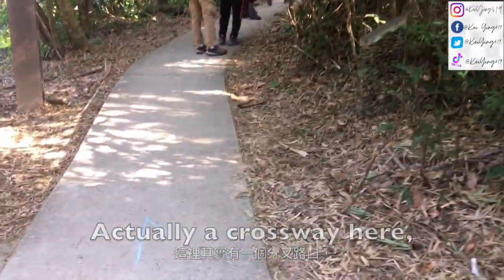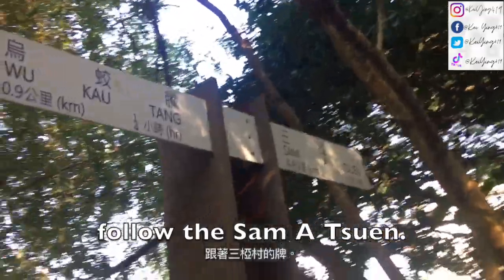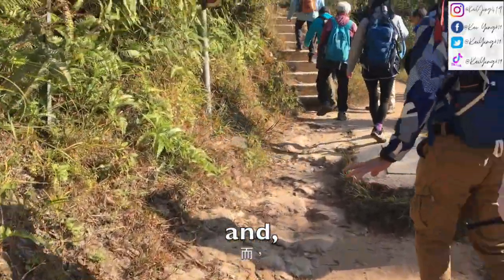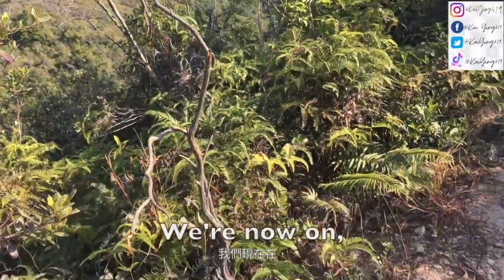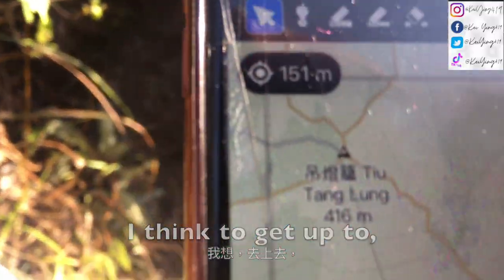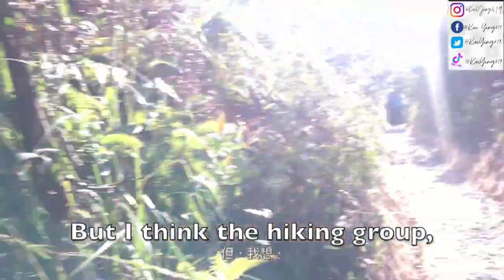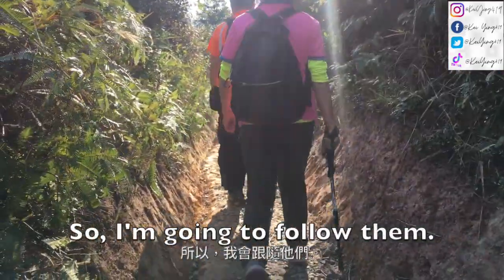There's actually a crossway here, but we have to go to the front and follow the Sam Acheong sign. We actually have to go up these stairs. Bit of a view here. We're now on this road. There's a sign here — I think to get up to Chiu Tung Nong, we have to go up there. But I think the hiking group I'm following will take the longer route, so I'm gonna follow them.